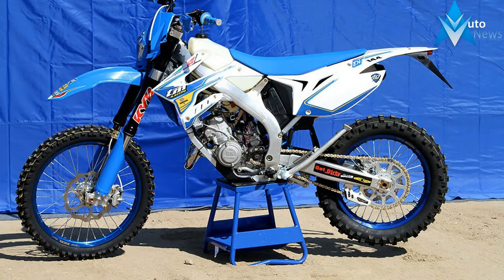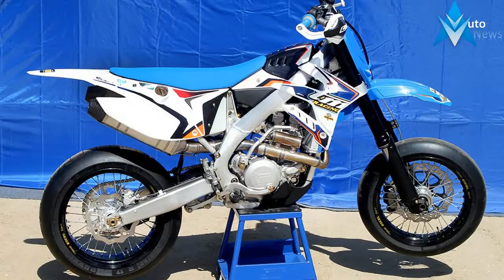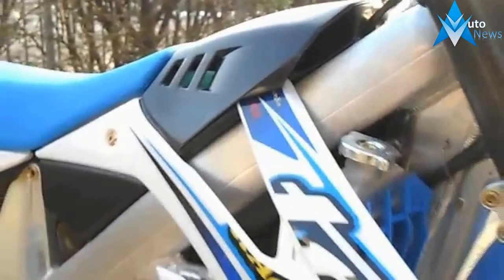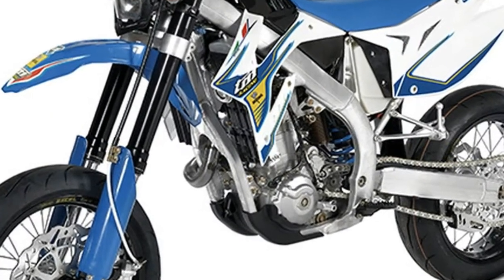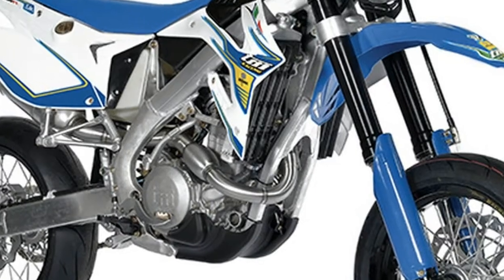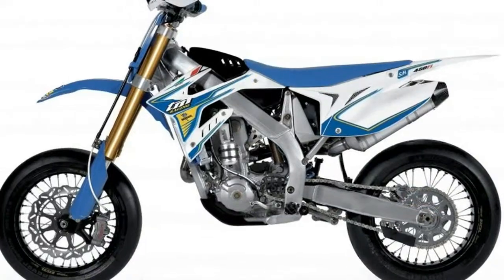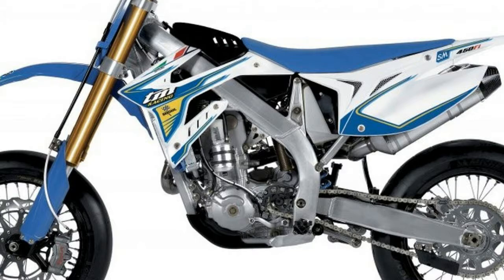Trademark has announced its 2017 line-up of bikes, which, if you include all the different displacements of MX, Enjuro, Flat Track, and Supermoto models, is a whopping 39 different motorcycles. This is even more interesting when you consider that last year, 2016, Trademark sold 1,380 units all models combined, with only about 10% being sold in the US — that is a total of 138 bikes in all of the United States. The only reason we point this out is that it illustrates how rare it is to see a Trademark out in the wild and in the pages of Dirt Rider.